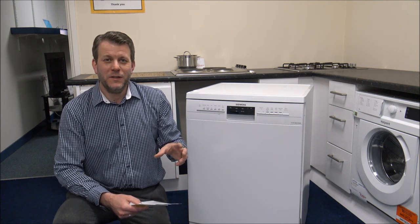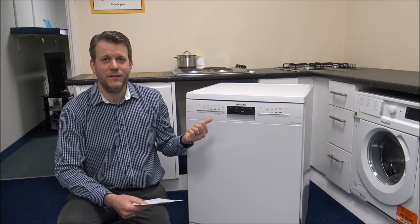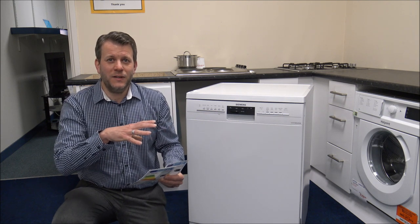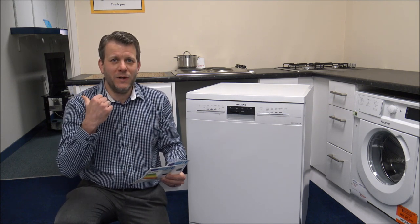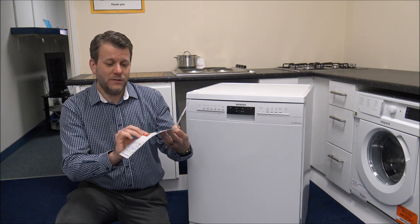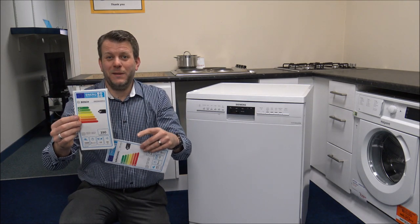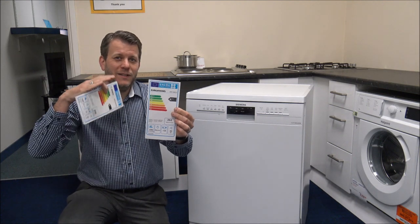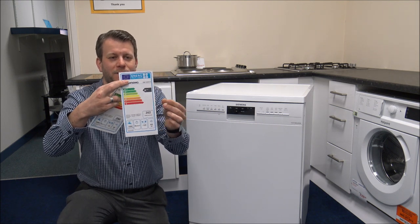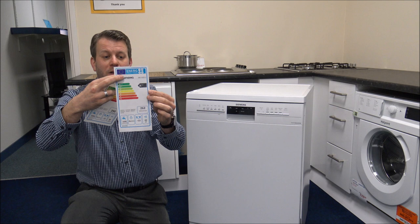Number seven is the noise of the dishwasher — something a lot of people don't really consider. It's especially relevant if you use Economy 7 and run the dishwasher overnight, or if you're in an open-plan apartment and don't want noise while watching TV. The noise level is shown on the energy label. A standard dishwasher might be 50 decibels, but try to go for one well into the 40s — for example, one we stock is 42 decibels, and that makes a huge difference.